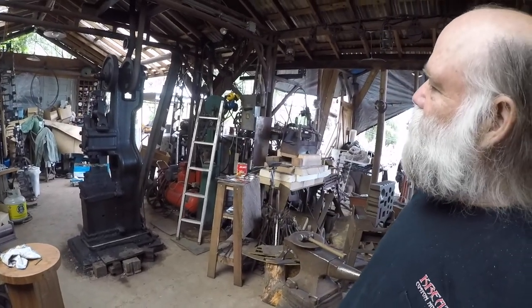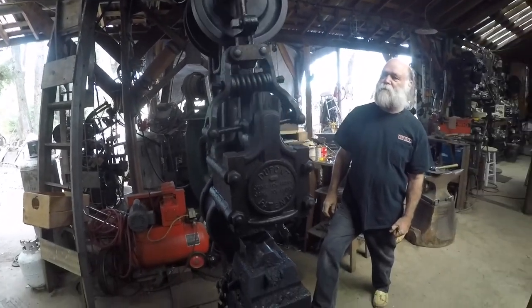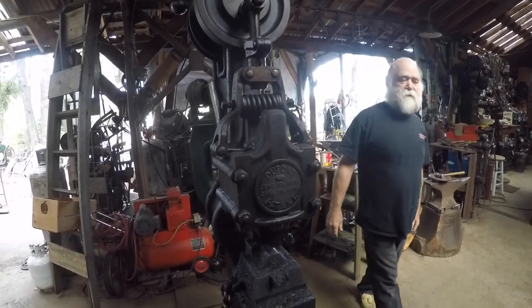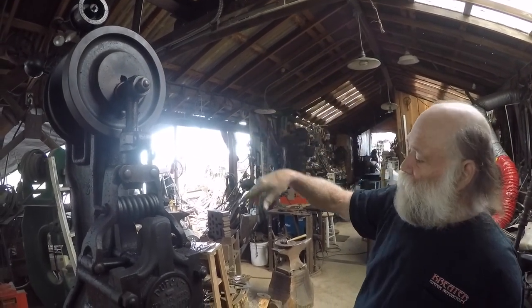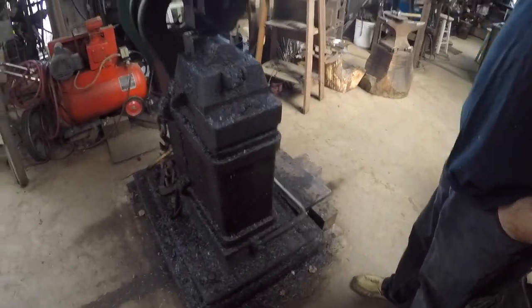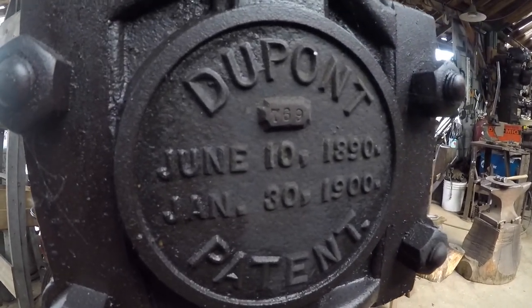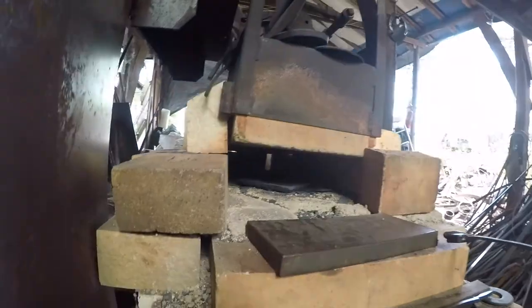This is a power hammer — an industrial revolution tool. Doug sparks it up to demonstrate. Originally it was run on a line shaft which would run the entire length of the blacksmith's shop. It's a slip clutch with a belt so you can control the speed and intensity of the blow by the foot treadle. The patent date is 1890, and Doug bought it from the original owner who purchased it in 1922.